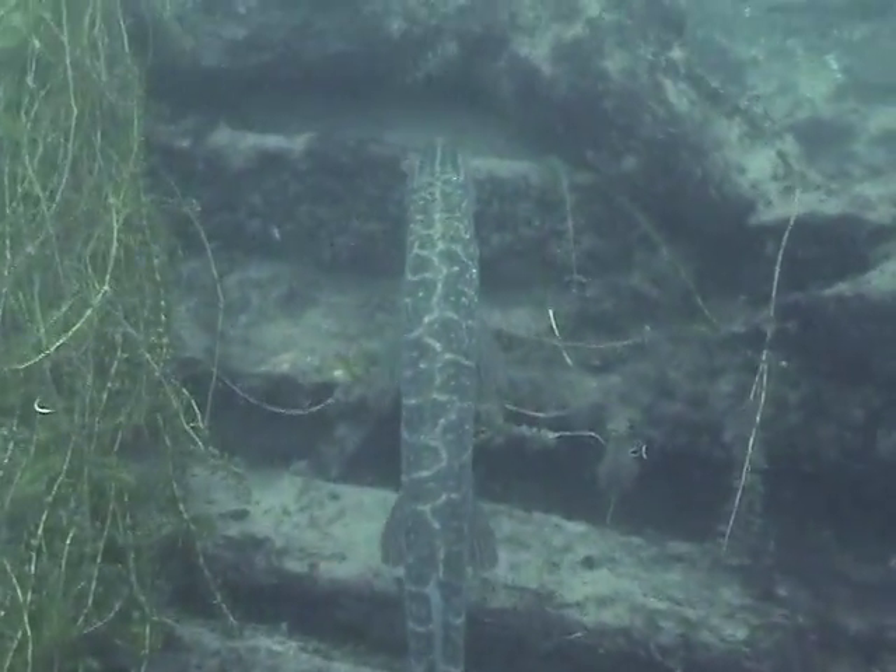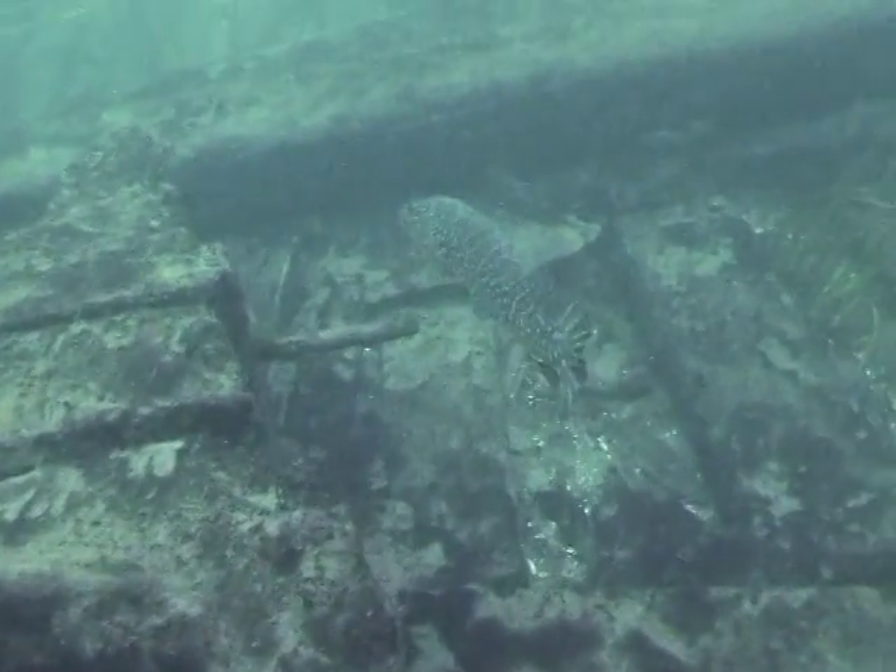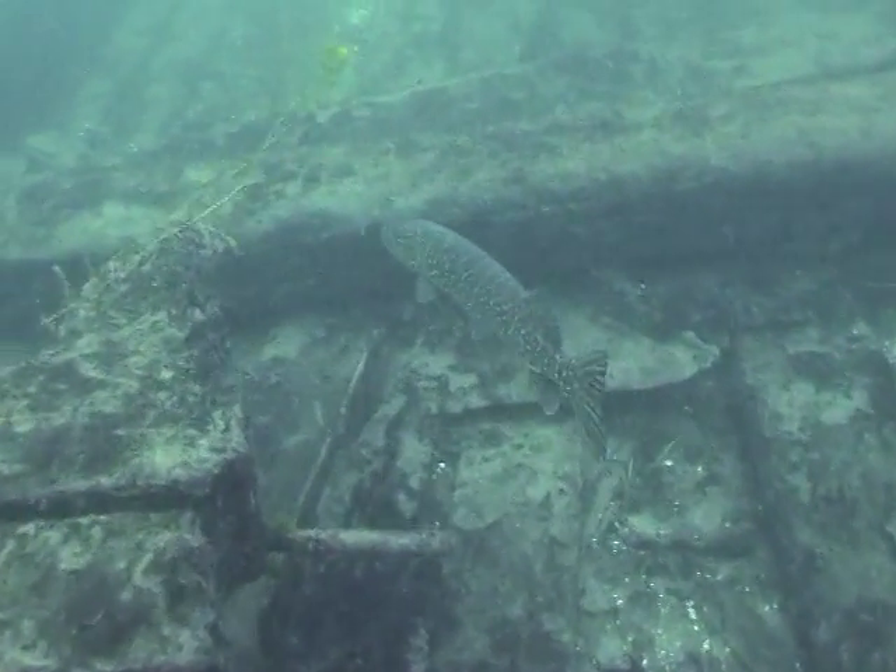Au milieu des poutrelles servant jadis de support au pont supérieur, aujourd'hui disparu, ce brochet maillé semble se chercher une issue.